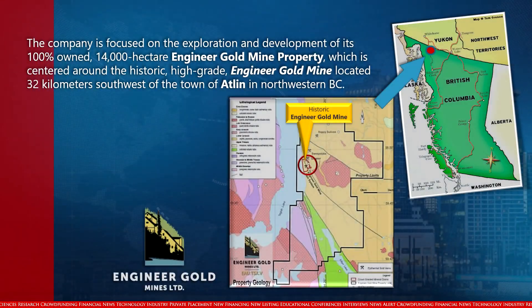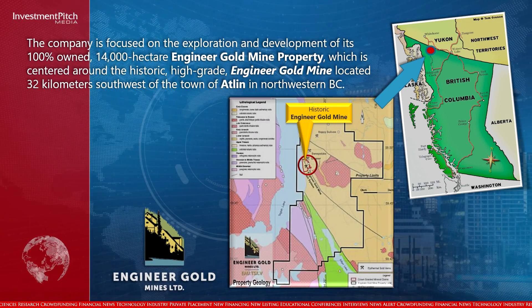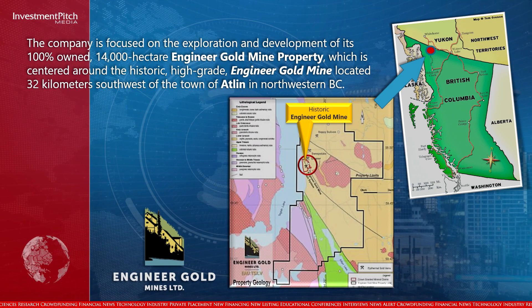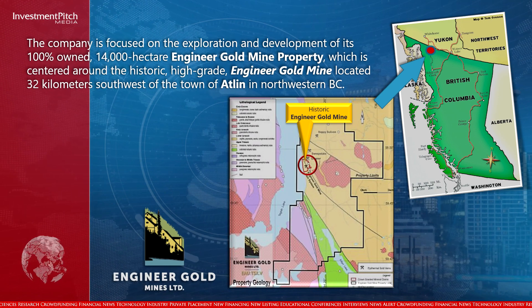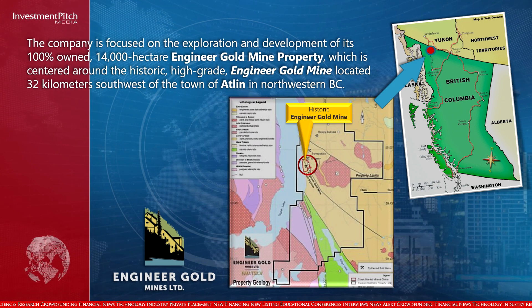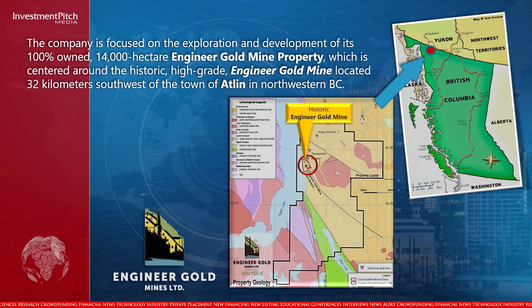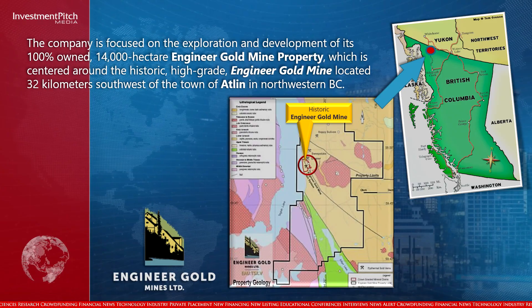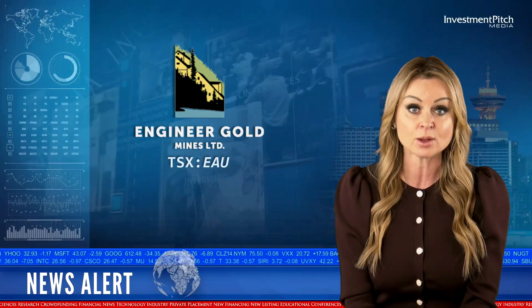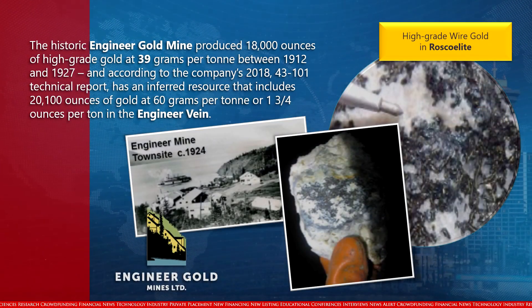The company is focused on the exploration and development of its 100 percent owned 14,000 hectare Engineer Gold Mine property, which is centered around the historic high-grade Engineer Gold Mine located 32 kilometers southwest of the town of Atlin in northwestern BC.